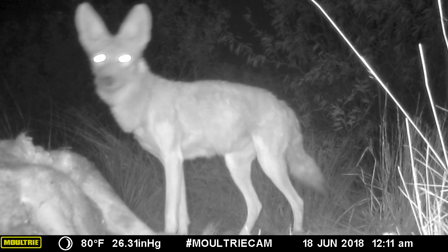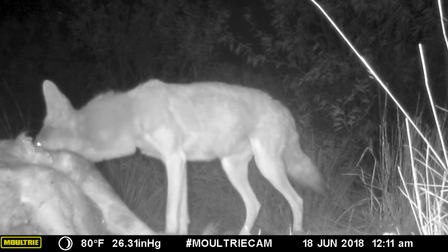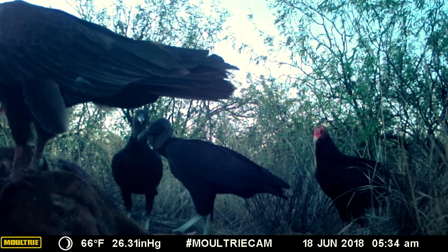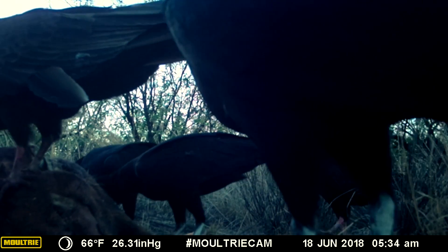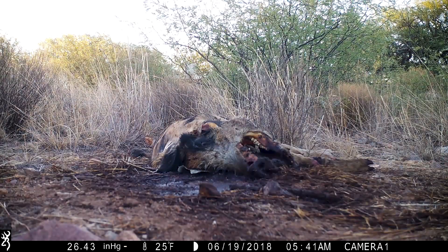We are seeing obviously a huge difference in scavenging activity on the pigs that have clothes versus the ones that don't. We expected that scavenging would kind of disperse skeletal elements along the way, but I don't think anybody expected that an entire body would be completely missing.